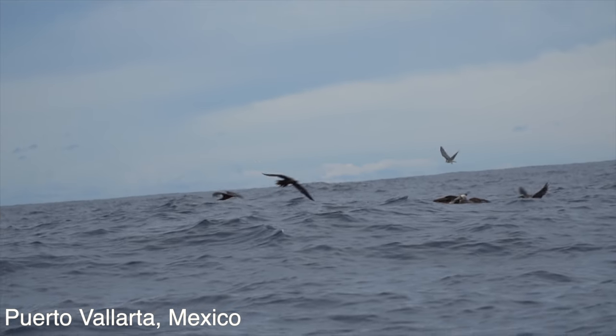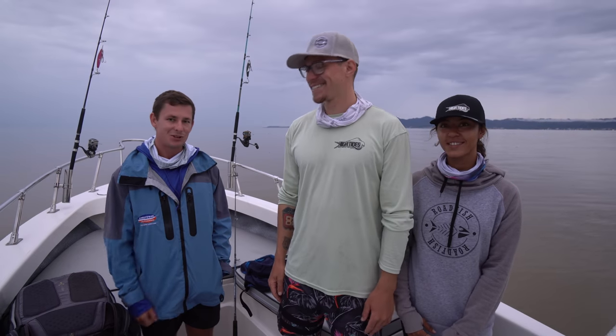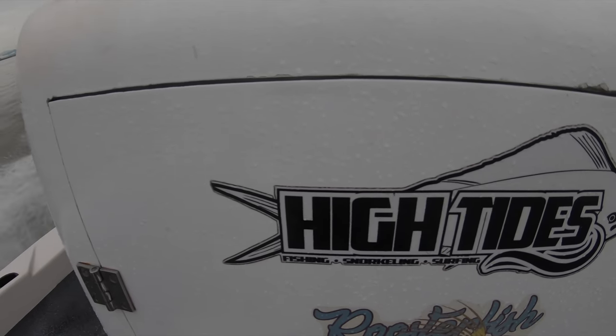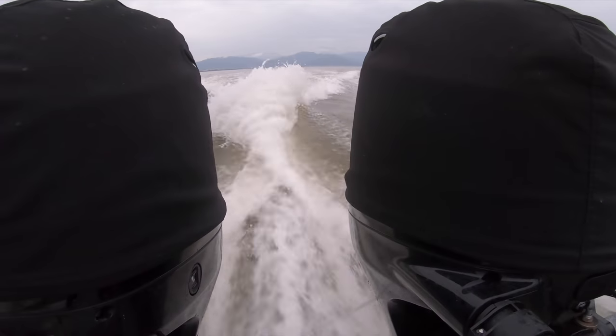Buenos dias from Puerto Vallarta, Mexico. This is my good buddy, Jamie. He invited Brookie and I to come fish with him in Mexico. They own a fishing company called High Tides Fishing down here in Puerto Vallarta, so we're gonna send it offshore and look for some mahi and stuff.